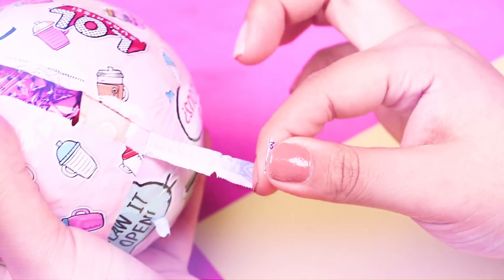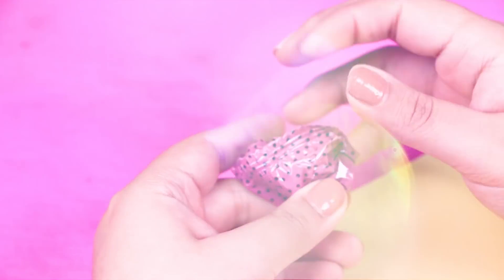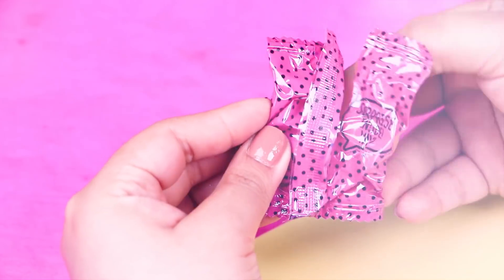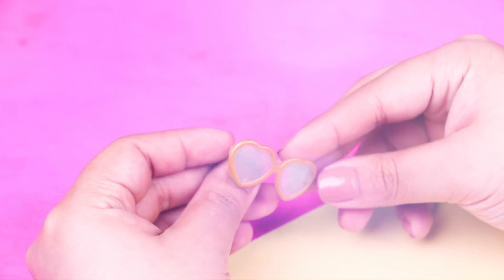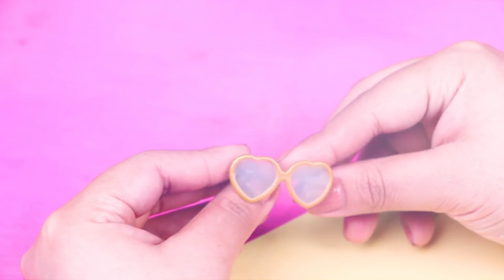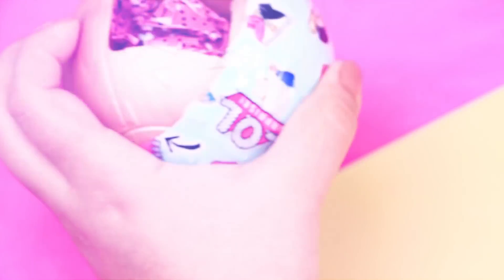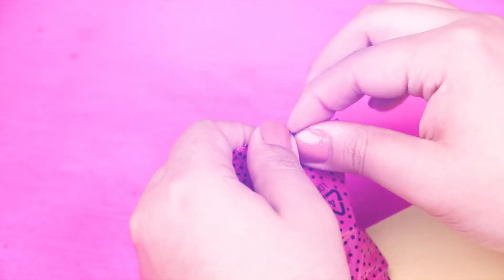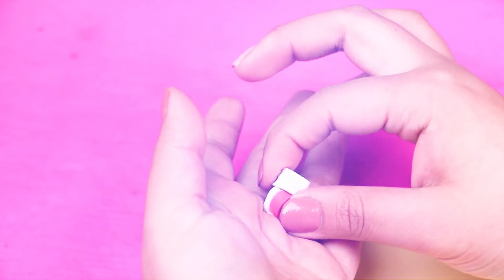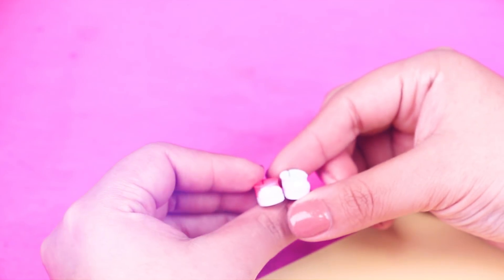Here we are on the third layer! Let's open it to find our first secret bag — wow, these are super duper cute heart-shaped sunglasses! Now let's open the next layer. Here's the secret bag with the little shoes we got this time — wow, these are awesome white boots but one of them has a red part! So fashionable!